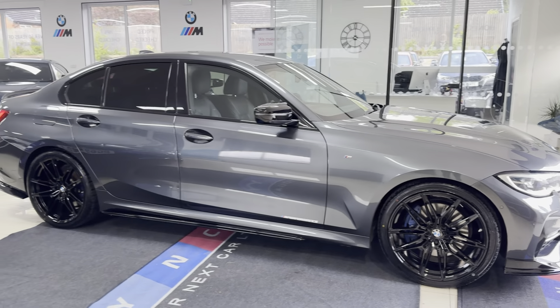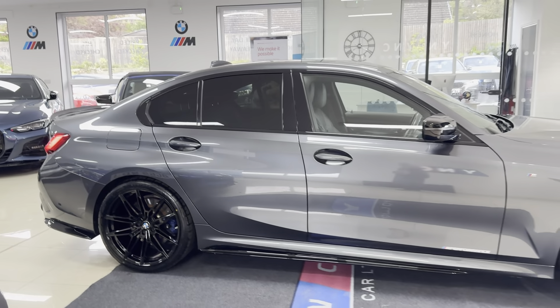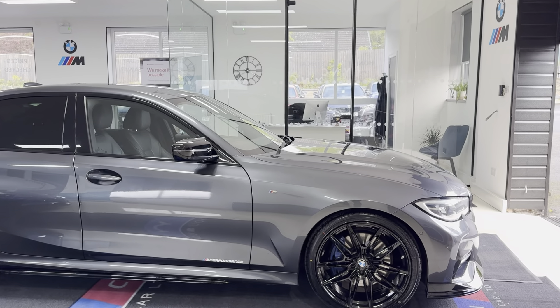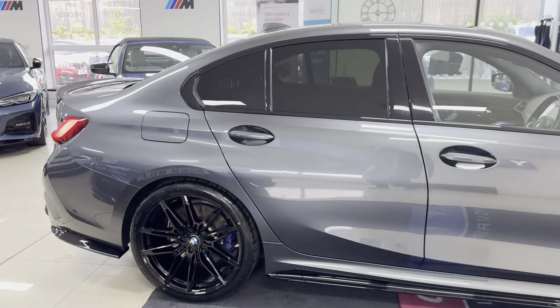A couple of key features of the in-house enhancement kit are the brand new alloys with full brand new tires. Alongside that, we've opted for the quad exhaust diffuser for this G20 series. It also benefits from the M Sport Plus pack, so you've got the Plus brakes, privacy glass, and the adaptive M dampers.